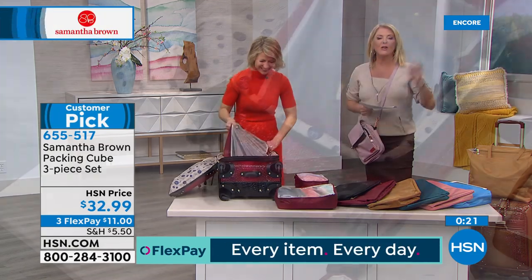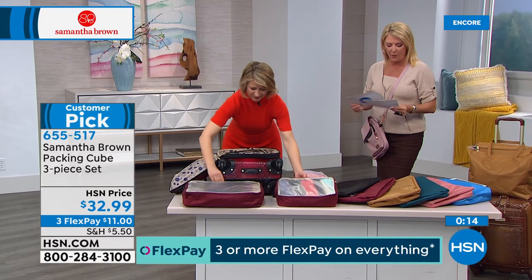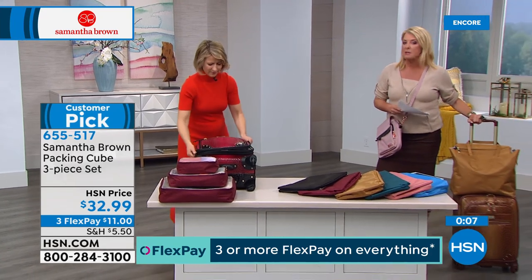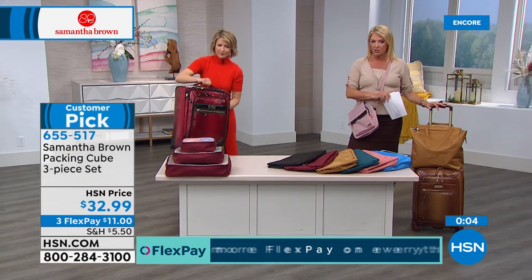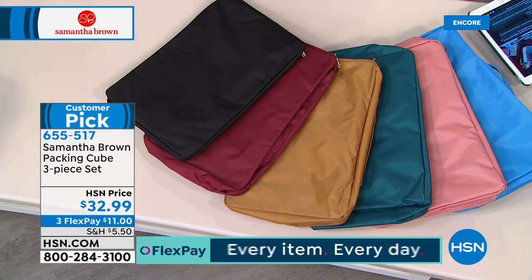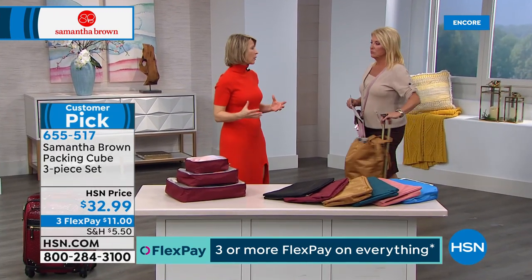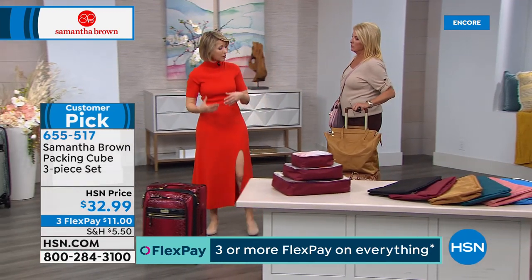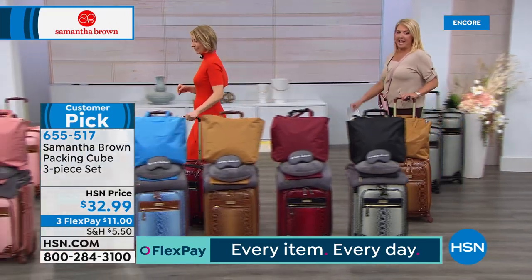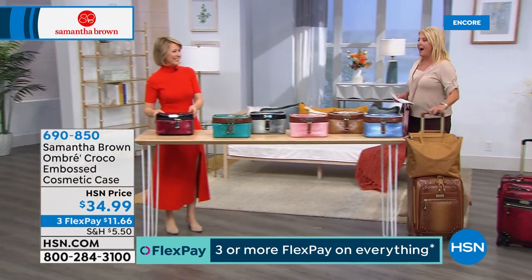You get the small, medium, and large packing cubes with three flex pays tonight — that's just $11 per month. This is also a really smart gift idea paired with today's special. Valentine's Day is coming up, and everyone wants to be organized. People even use them at home to store sweaters during summer or summer items during winter. And we're moving on because we have so many brand new items tonight, including a brand new cosmetic case that matches back to today's special.